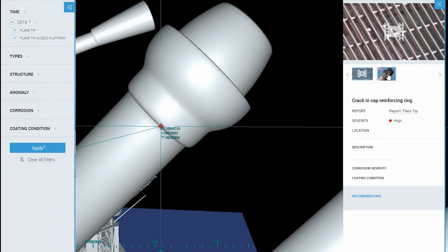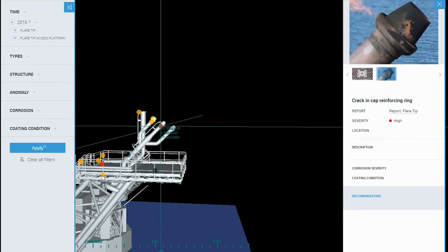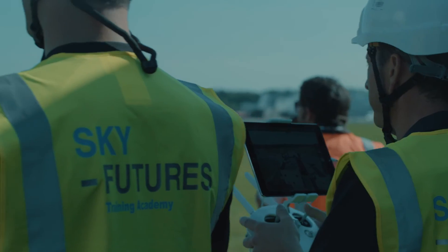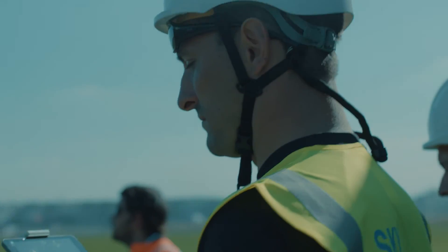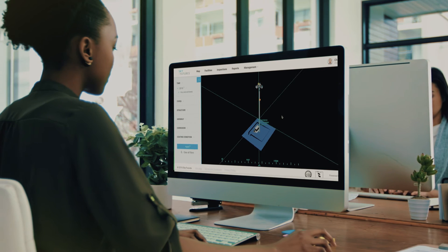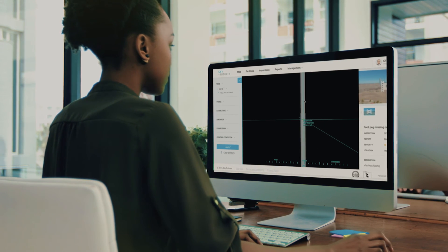Accessible from anywhere in the world, with zero subjectivity, and a host of enterprise-focused tools to revolutionize the way you inspect and plan maintenance. This is the revolutionary leap industrial inspection has been waiting for. We've just built the future. How are you going to use it?